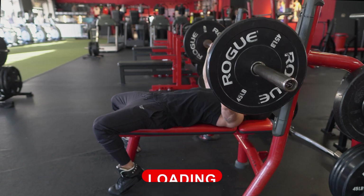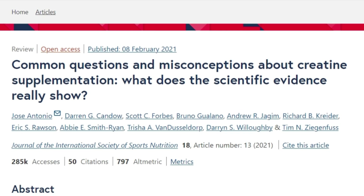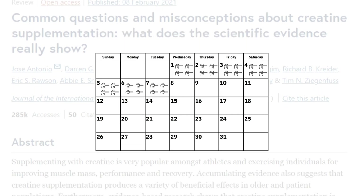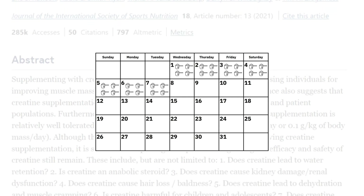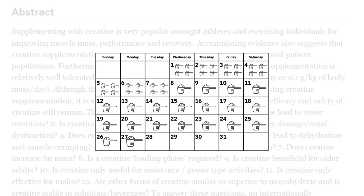Based on a 2021 paper, creatine loading is defined as supplementing with oral creatine for five to seven days with a dosage of 20 to 25 grams daily to max out your creatine levels. This would then be followed by a maintenance phase at a significantly lower dose, typically around three to five grams.